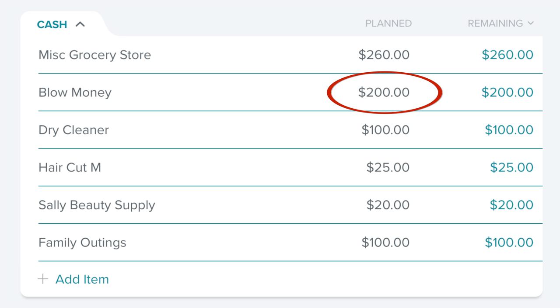Next is blow money for Mauricio and blow money for me — that's $100 each, so $200 total. My mother, who watches all of my videos, asked me one time: what happens if there's only four weeks in the month and you've given yourself $200? And I'm like, we use it. Sometimes we carry it over to the next month and sometimes we just use it for us. We just fund $200 no matter how many weeks in the month there are. And I have my handy dandy envelope that sits in the back of my wallet that says blow money.